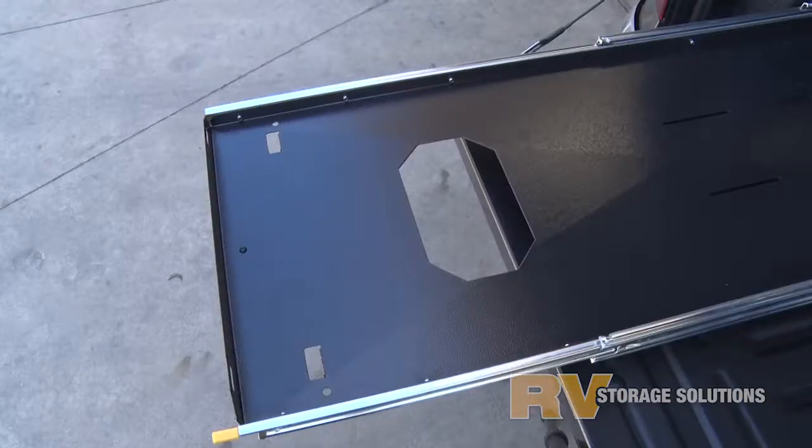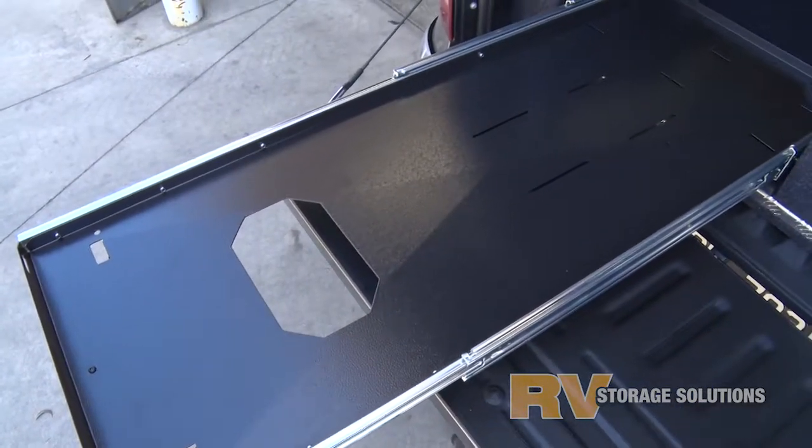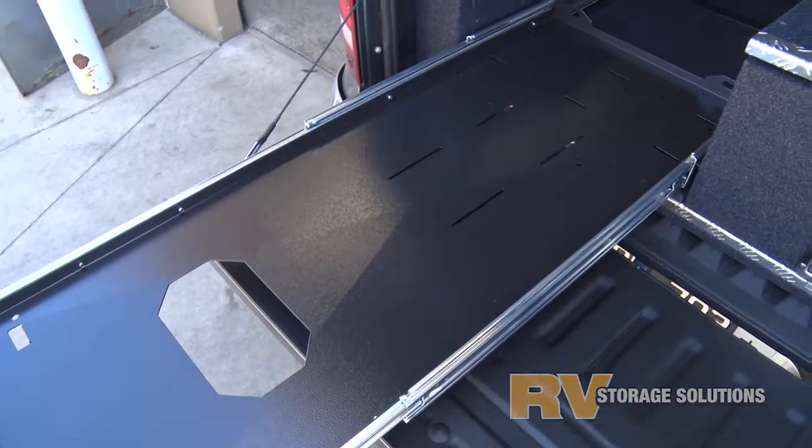Some set the fridge to the rear of the slide and set up a portable kitchen at the front. Either way, it makes for a much happier and organised trip.